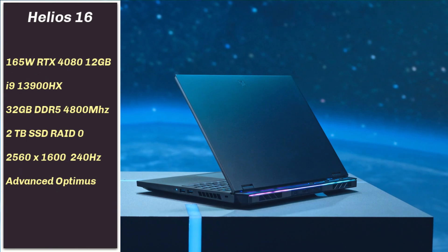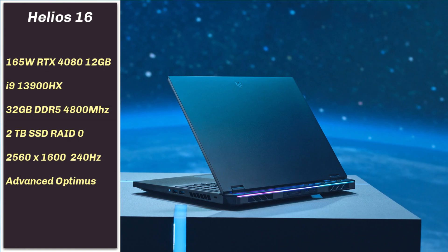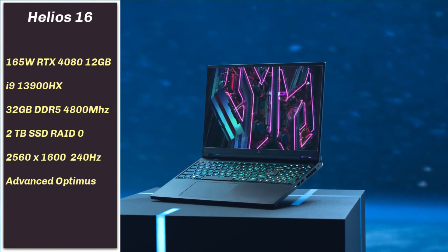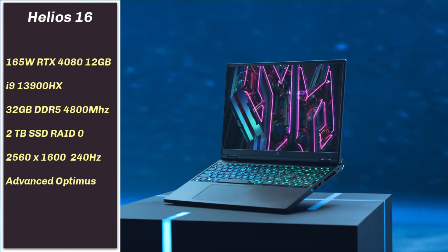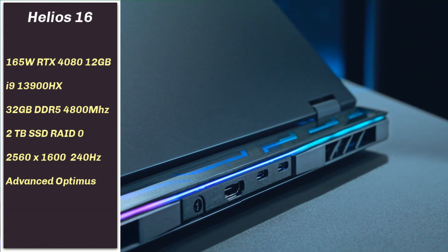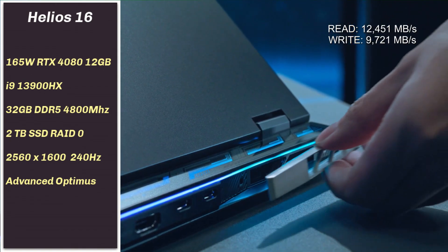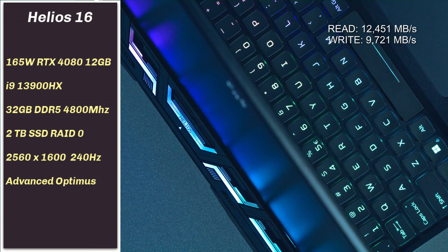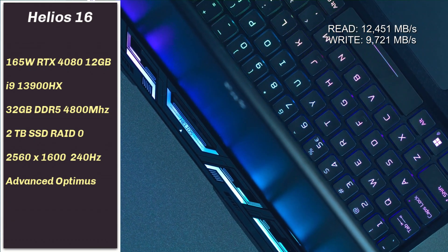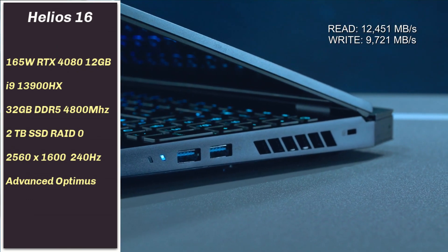There's a YouTuber called 421Gadgets. He tested the 2023 Helios 16 with an i9-13900HX CPU that has 24 cores, 32 threads, and a 165W RTX 4080, 32GB of DDR5 4800MHz RAM, and a 2TB SSD in RAID 0 with great read and write speeds of 12,451 and 9,721 MB per second respectively. Personally, I would like to have a single 2TB drive and a spare slot for expansion, but there's no denying that it is fast.